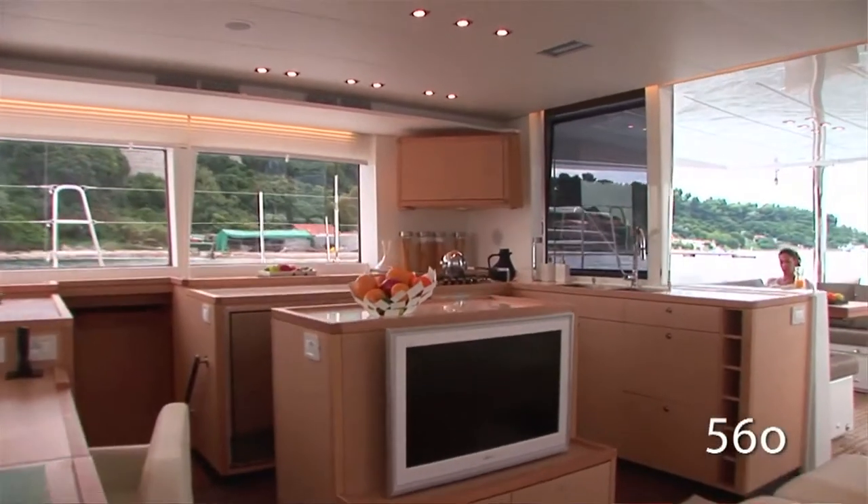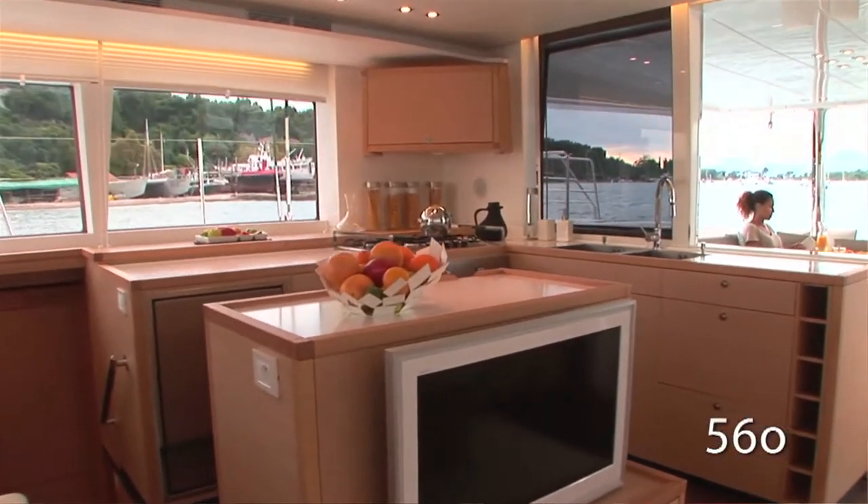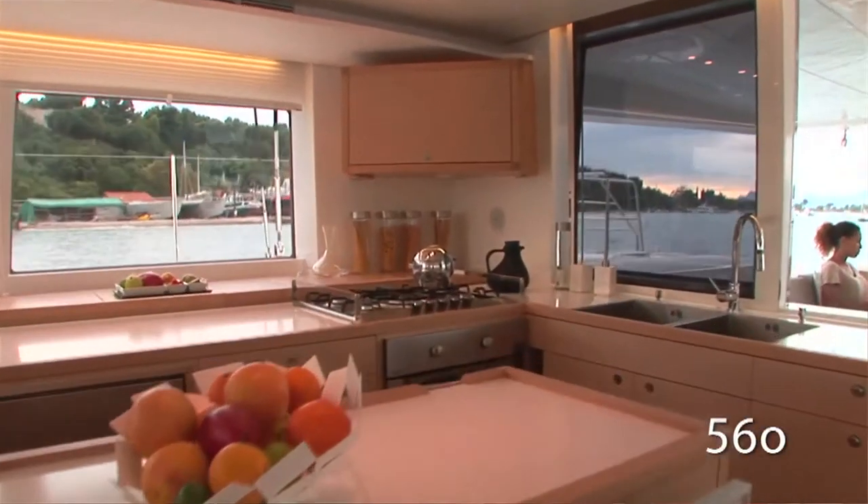In the Lagoon 560, the galley is quite comprehensive and well equipped. It has a fridge, an ice maker, and a freezer. It has a lot of storage because when you have eight people on board, you need to be able to cook for eight people, so storage and cooking capacity are very, very important.